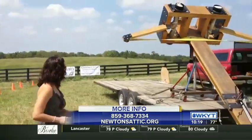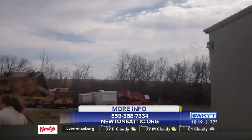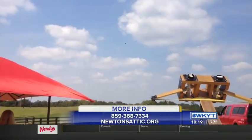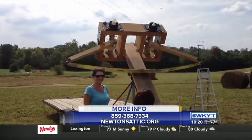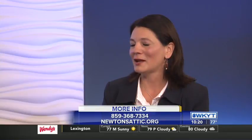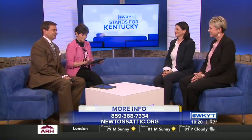It's kind of stealth education. In Lexington we draw from all over the state during the school year, but during the summer it's primarily regional. Having the opportunity to be in Georgetown gives us access to a whole different population, and it's a beautiful facility — we're really excited about being there. Visit newtonsattic.org for more information. Thank you very much.